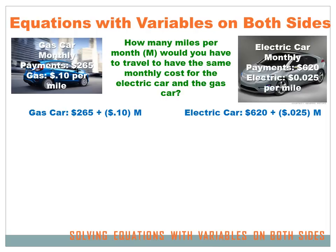Let's say your parents are going to buy a car and they've narrowed it down to two choices: a gas car or an electric car. The gas car is going to cost $265 per month for financing, and you'll have to buy gas at about 10 cents per mile that you drive. The electric car is much more expensive — the initial payments would be $620 per month. But electricity is a lot cheaper than gas, at only two and a half cents per mile.